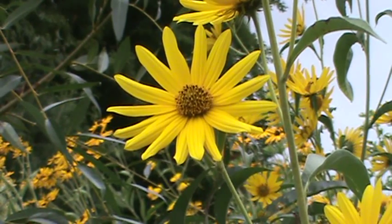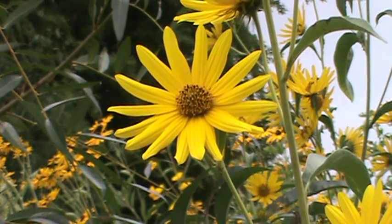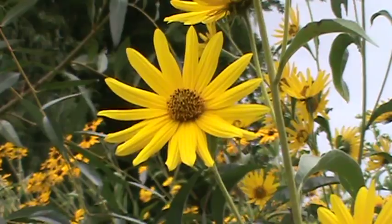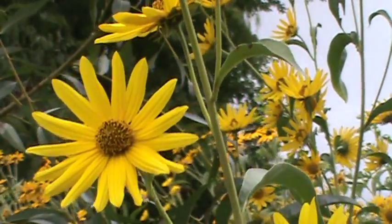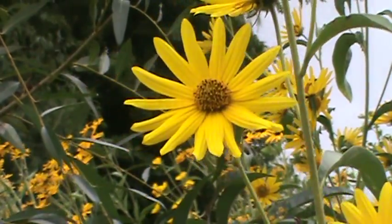Hi, this is Rich and welcome back to my Minnesota Native Plant Channel. Today we've got the Maximilian sunflower. This is obviously in the sunflower family — lots and lots of three-inch flowers. As you can see, it's a real beautiful flower.